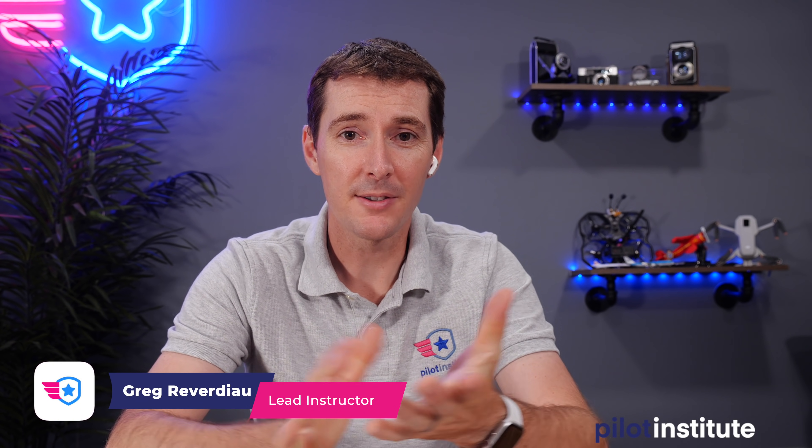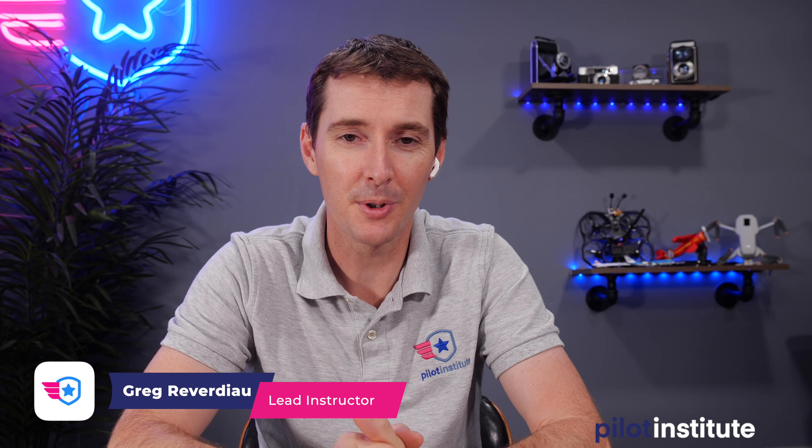Welcome to your weekly UAS news update. This is the week of July 26, 2021, and this week we have four topics. We have Haya again from DroneXL to discuss actually two of them because two of them are pretty pressing.